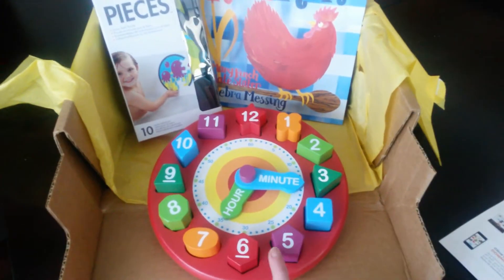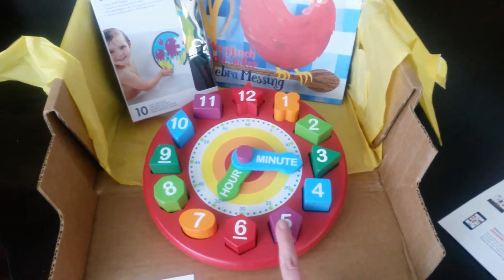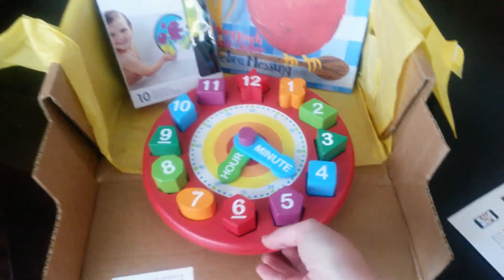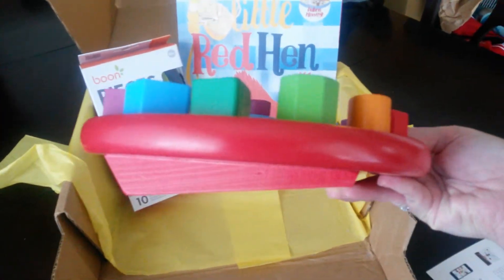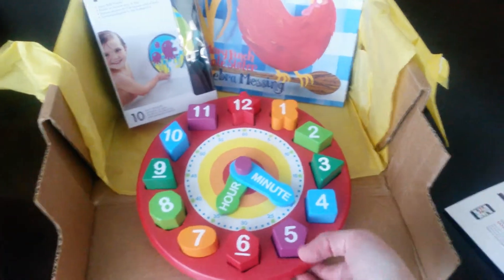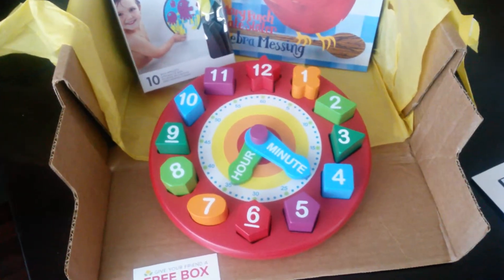So first off, this is a Melissa and Doug shape sorter clock. It is wooden and the little hands turn on the clock. The back of it is like a wedge shape, so when your child is playing with it, it's not just flat. Since it has the wedge, they are able to see it a little bit better.